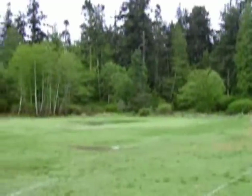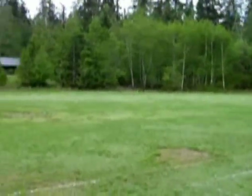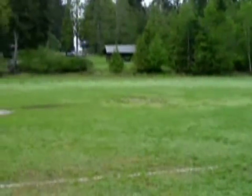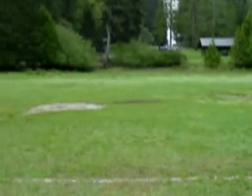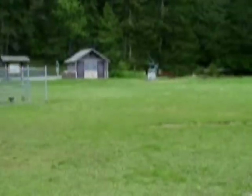Here we are at beautiful Odlin Park on Lopez Island. We're looking at the baseball field. Up there is the cook shack where people can have family gatherings. Baseball field over, and across the field is the cannon.